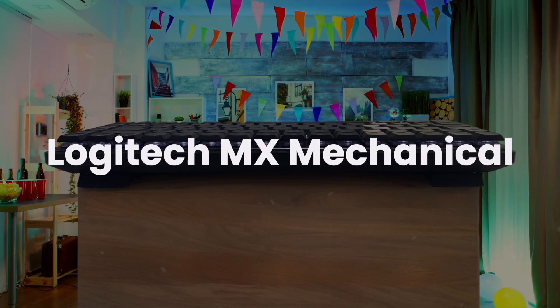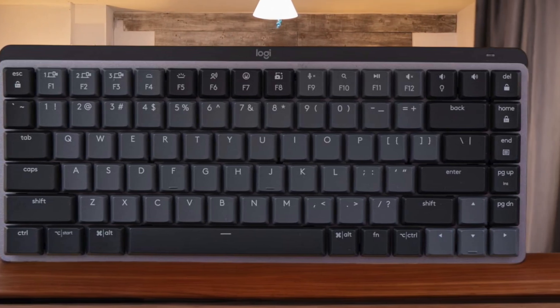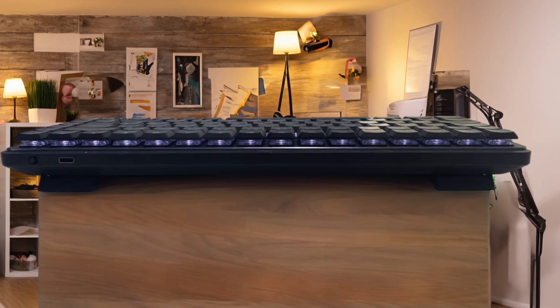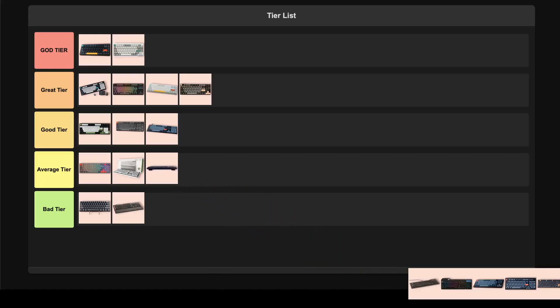Logitech MX Mechanical. This is a low-profile wireless mechanical keyboard made for the office crowd. You can get it in a full-size or more compact version, and you can pick between tactile, clicky, or linear switches, which is nice. I like that you can connect it to three different devices and switch between them easily, and the white backlighting with the MPF light sensor is a cool touch. But you can't use it as a wired keyboard — the USB-C port is just for charging — and you're pretty limited on how much you can customize the keys and lighting. I'm placing this in the average tier.